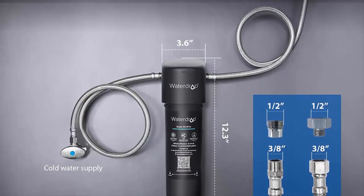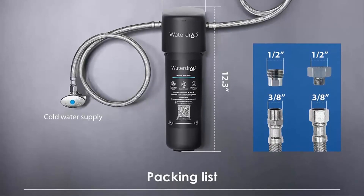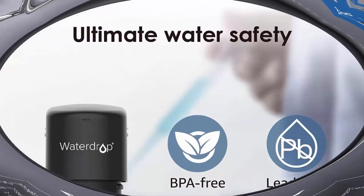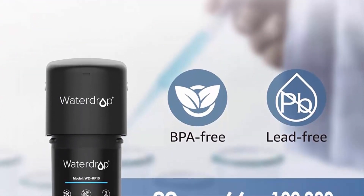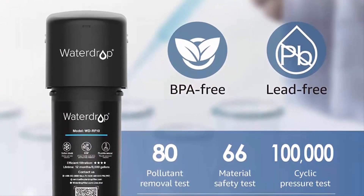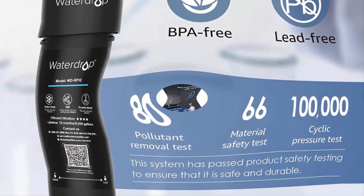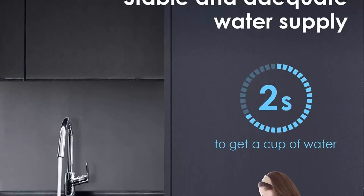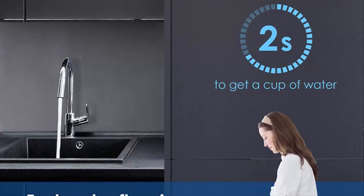The BPA-free, lead-free material ensures more reliable use from the inside out. Easy installation — the system connects only to a cold water supply. With innovative push-to-connect fittings, the entire installation process takes less than 3 minutes. The twist-and-lock design lets you replace the filter in 3 seconds. The system includes a 3/8 hose with a direct connection, and a 3/8-to-1/2 converter fitting helps you connect to both 1/2 and 3/8 cold water lines and faucets.